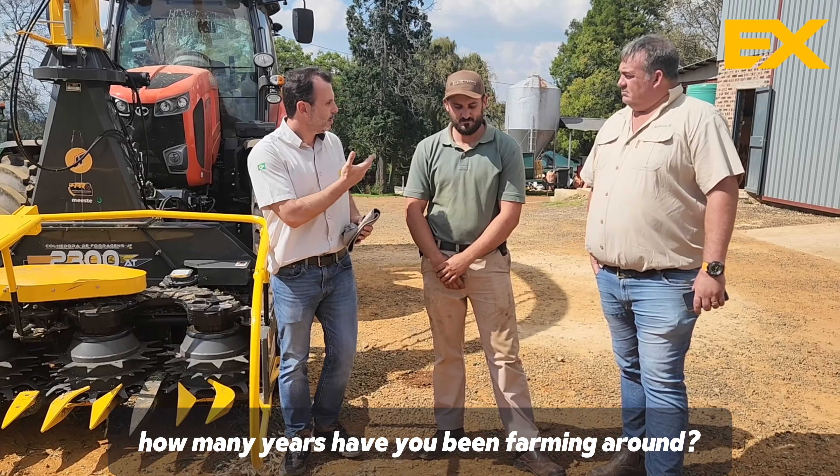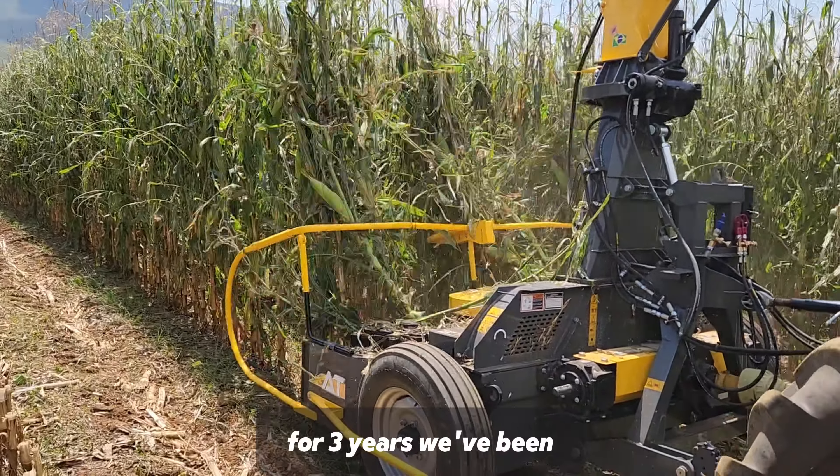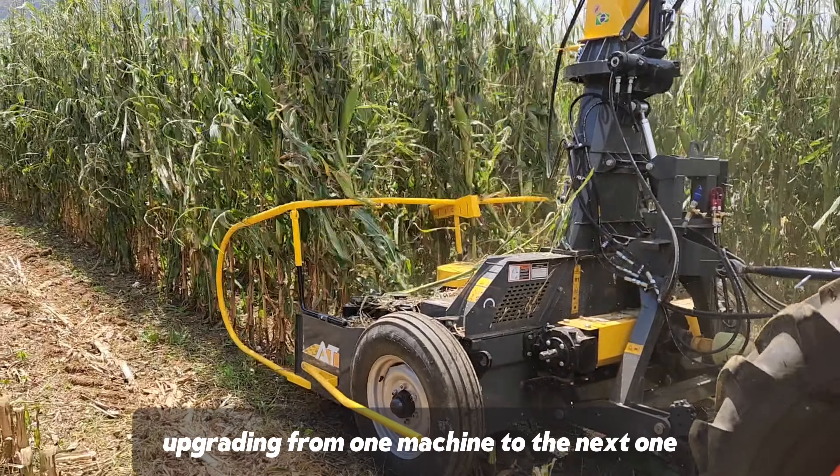How many years have you been farming here? We've only been doing this for three years now, and we've been almost every year upgrading from one machine to the next one.